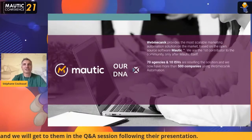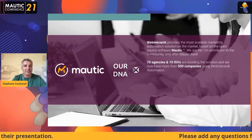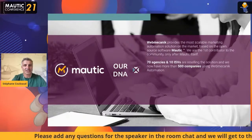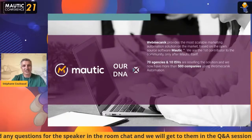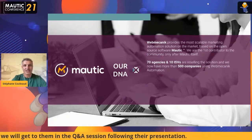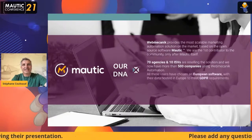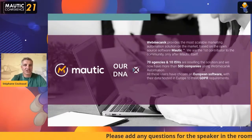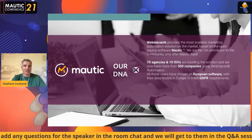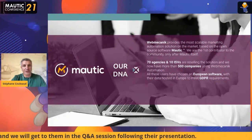We have more than 70 agencies as customers. We work indirectly through independent software vendors as well, such as CRM vendors or ERP vendors. The last one who joined us is in Sweden and is reselling us — they replaced an American solution, just because of new regulations in Europe. So GDPR requirements in Europe are actually a chance for us.